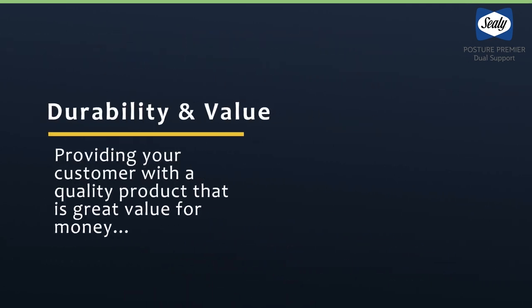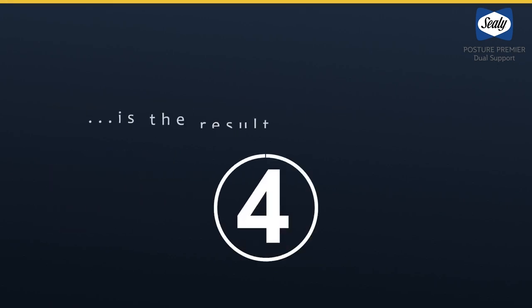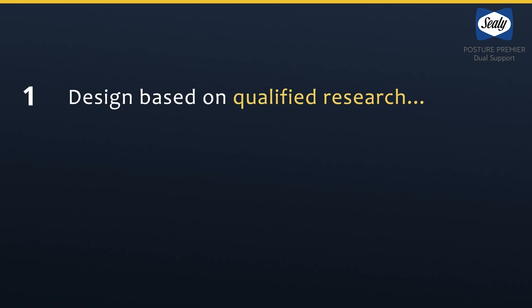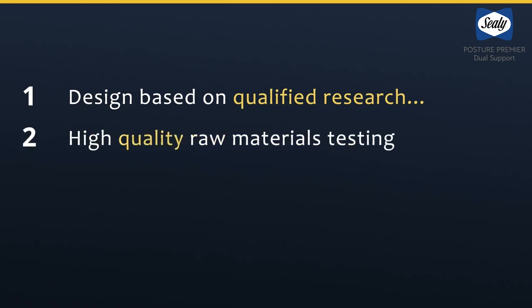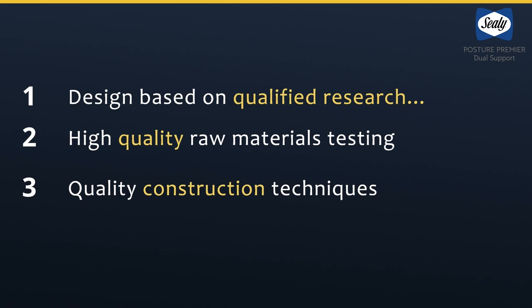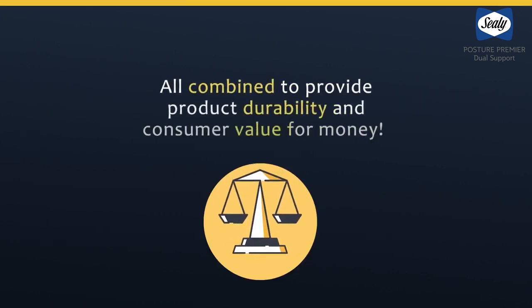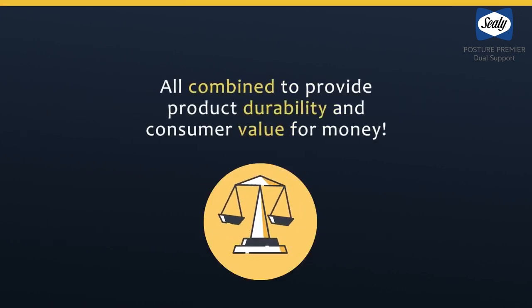Providing our customers with a quality product that is excellent value for money is the result of four key steps: design based on qualified research, testing of our high quality raw materials, quality construction techniques, and comprehensive testing of the finished product. All combined to provide product durability and consumer value for money.